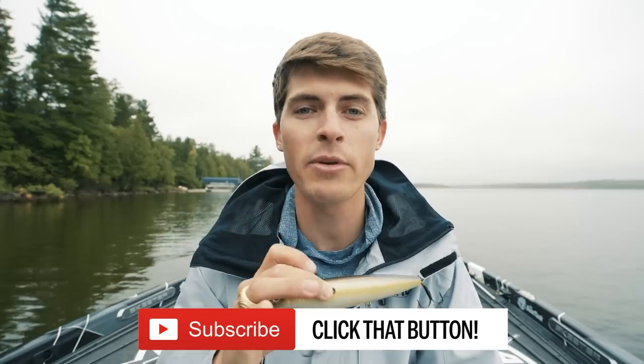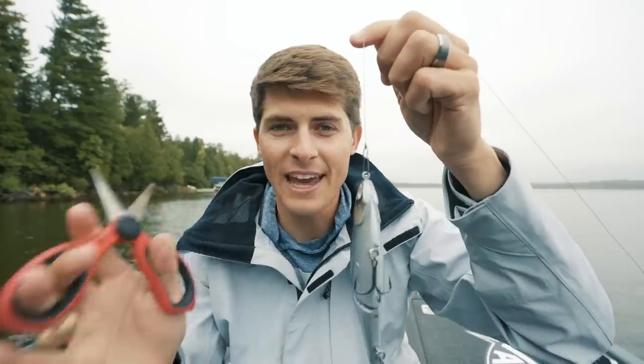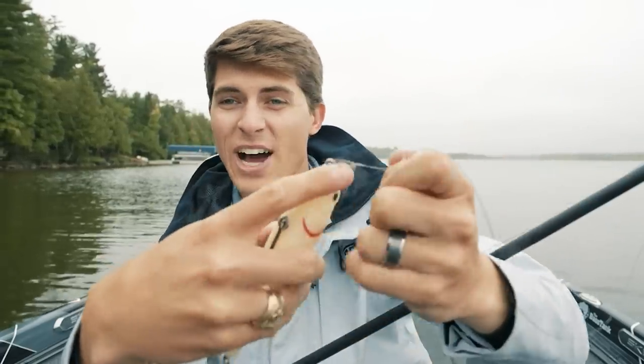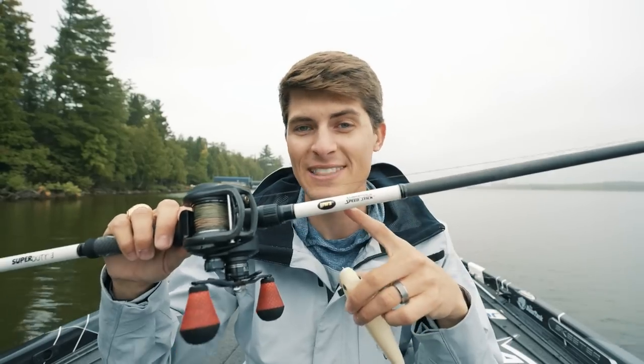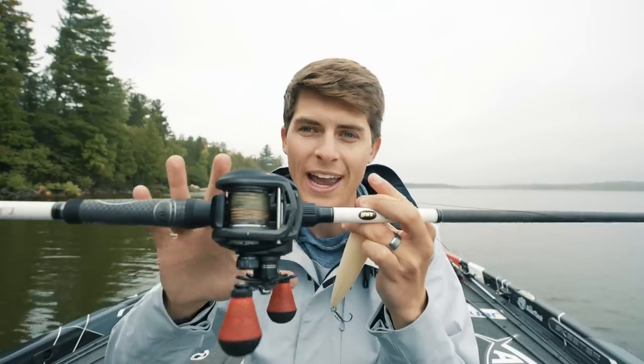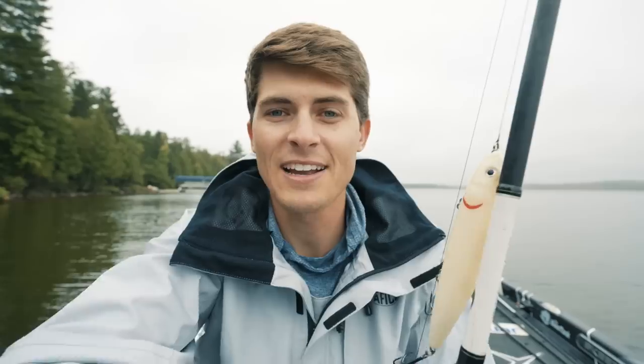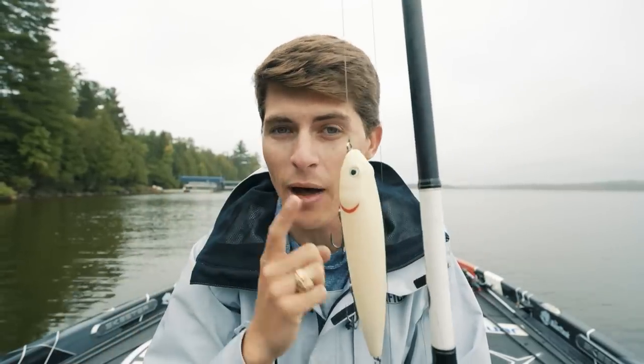Because of that, I'm going to throw it on my big bait rod. But for today's challenge, I'm going to be tying this giant topwater onto my 7'11" heavy rod with 65-pound braid and a giant baitcasting reel so I can absolutely launch this thing. I have a secret I want to share about this specific bait, and it includes long casts.